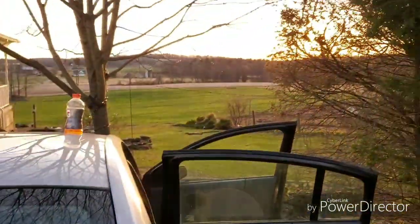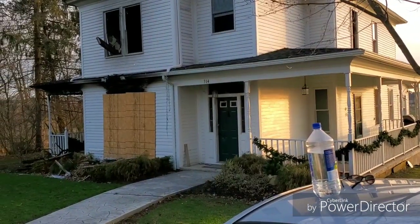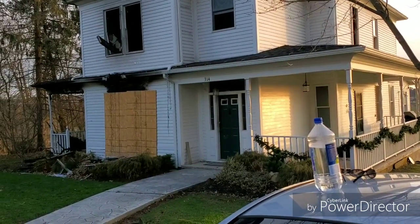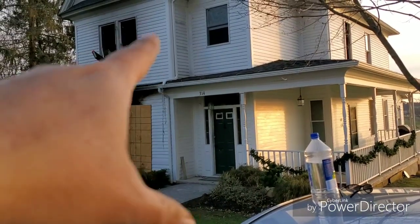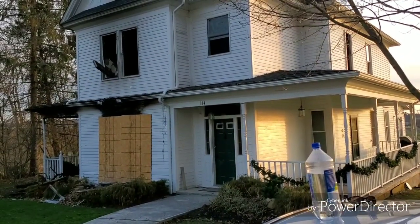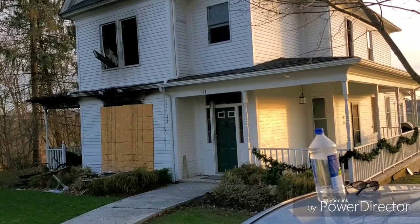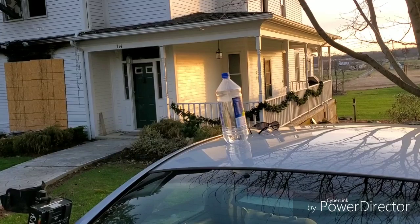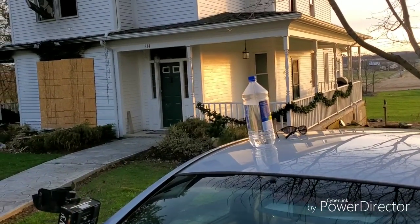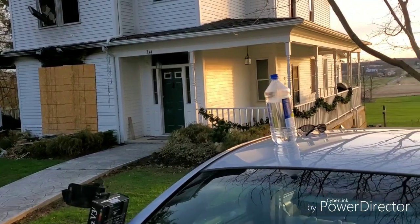End of the day — sun's getting ready to go down. We were at this house for pretty much the entire afternoon. Unfortunately, like I said, this poor family lost their house on Christmas Day this year. We were talking to the guy that owns it — real nice guy — and they're going to actually tear this house down and build a new house here for them. Fortunately, everybody got out and everything was okay.